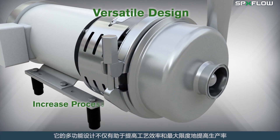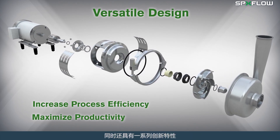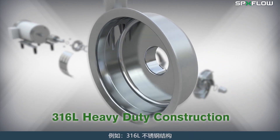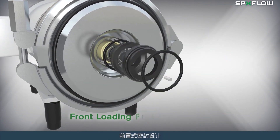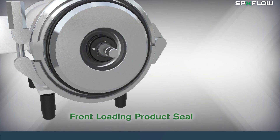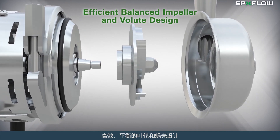Its versatile design helps increase process efficiency and maximize productivity while offering several innovative features such as 316L heavy duty construction, front loading product seal, and an efficient balanced impeller and volute design.